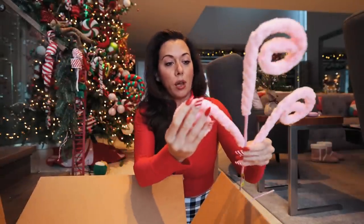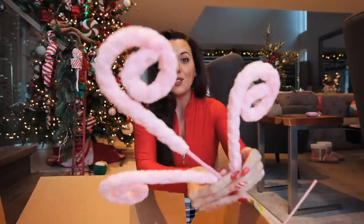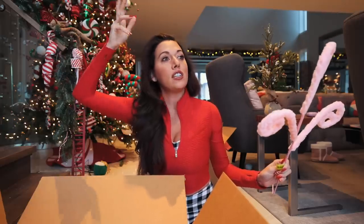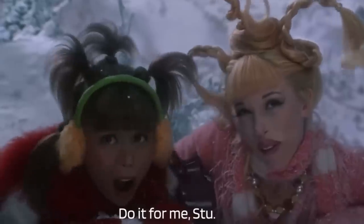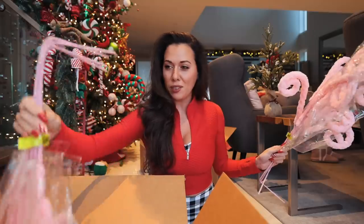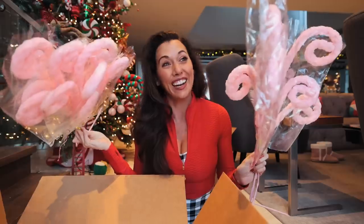Everything that I ordered, I ordered in multiples — some I ordered seven of them, some four, some nine. This one is like a fuzzy glittery pink. I was going for, as per usual, the Whoville look. And this totally reminded me of the girl at the beginning of the Grinch — the one with Jim Carrey — where she's like, 'Do it for me, Stu.' And she has like the pink thing. I'm obsessed with her, I think she's so cute. I got like six or seven of these. This alone is a full vibe and I'm here for it.